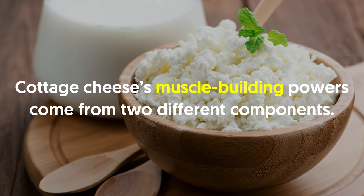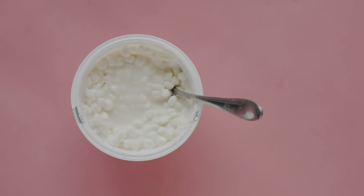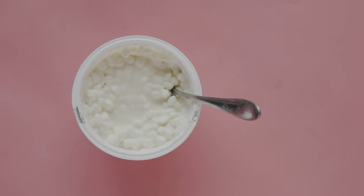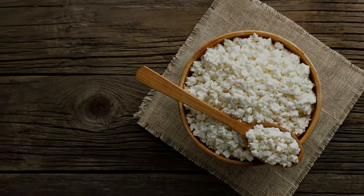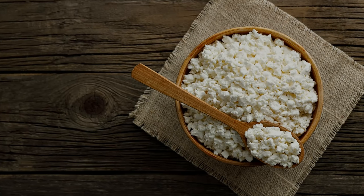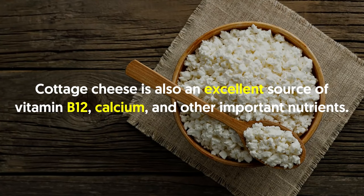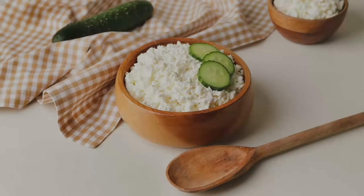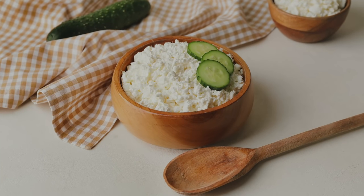Number two: full fat cottage cheese. Cottage cheese's muscle-building powers come from two different components. Not many people know this, but cottage cheese is almost entirely pure casein protein. Casein is a slow-digesting protein, which means it is perfect for muscle maintenance. This is useful especially for people who have no choice but to go long periods without eating. Cottage cheese is also an excellent source of vitamin B12, calcium, and other important nutrients.